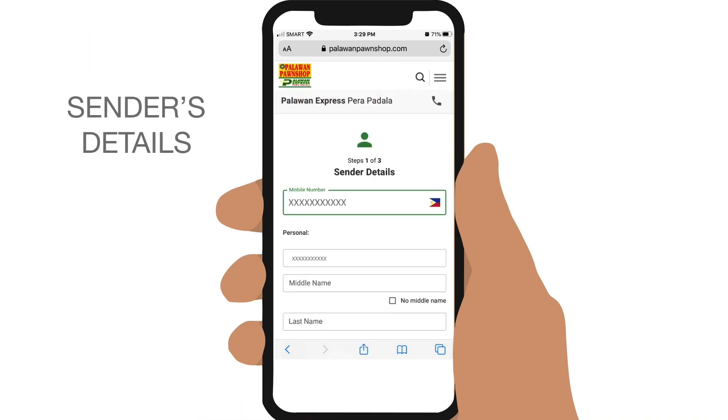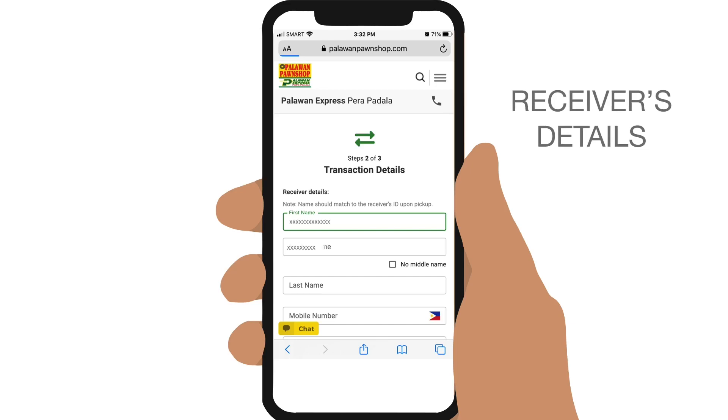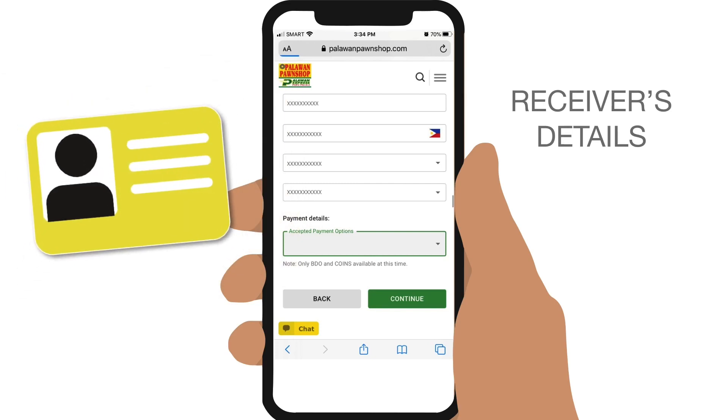Then in the form that appears, key in the sender's details, tap on Next, and then the receiver's details, including his or her full name and mobile number. The receiver's name should match his or her ID exactly upon pickup, or the cash will not be released. So be very sure that you enter these details correctly.